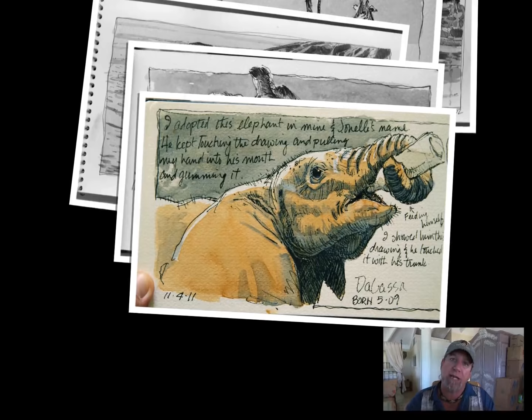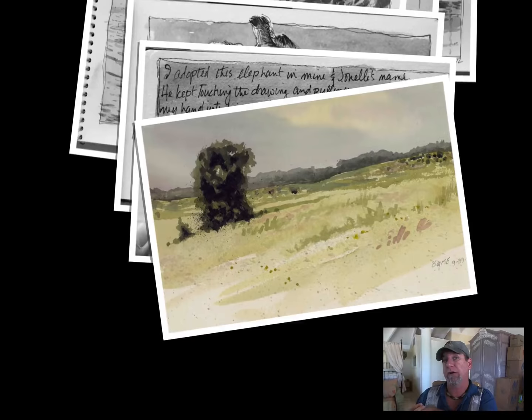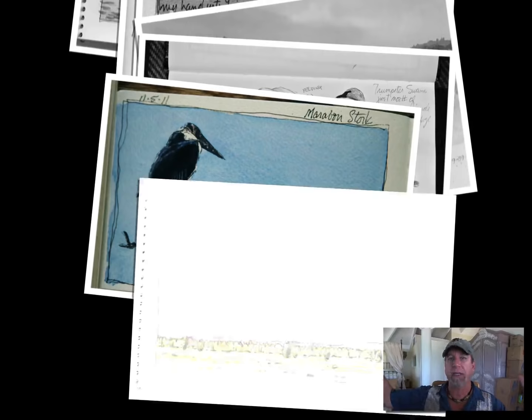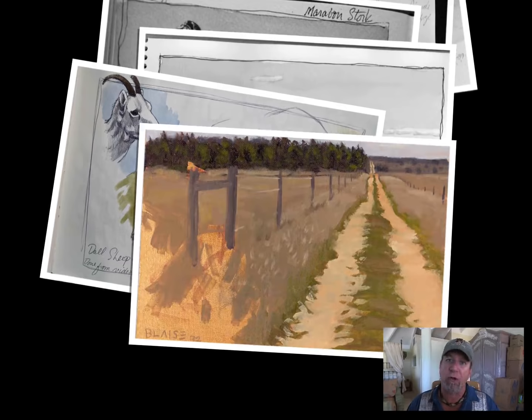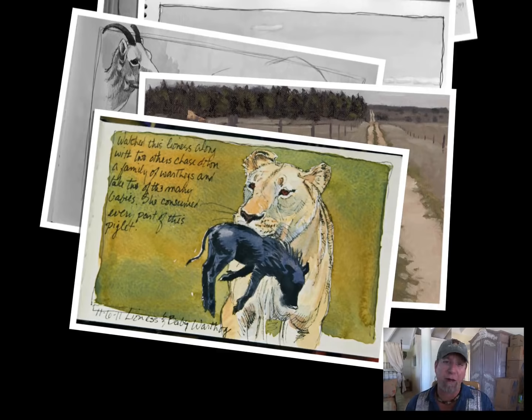Those are the things that translate into being a great artist. I just want you to think about going out — and I don't care if you go to the mall or sit at a gas station. It doesn't have to be the plains of Africa or the fall foliage in Vermont like I was just doing. It can be sitting at the mall or in a restaurant drawing somebody across the way. You're going to absorb the world around you.